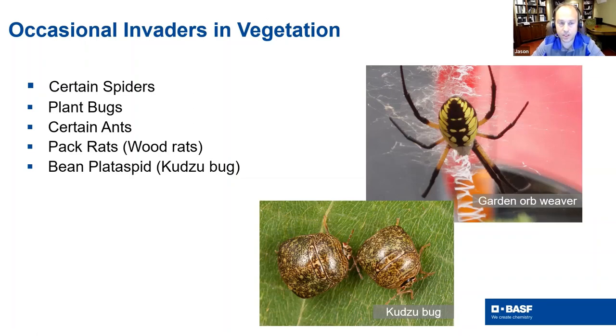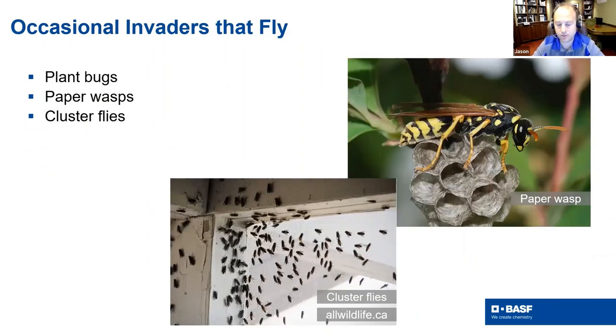Other occasional invaders are typically found in vegetation — some spiders, obviously garden spiders, but normally we're not taking control of garden spiders. There are all sorts of different plant bugs, leafhoppers, and the like — which is why we'll discuss the spotted lanternfly, which is essentially a huge leafhopper. You also see things like kudzu bug at the bottom, which are tremendous issues in the Southeast. Occasional invaders that actually fly include all types of different wasps, ground nesting hornets, cluster flies, and others — it just depends on their behaviors.